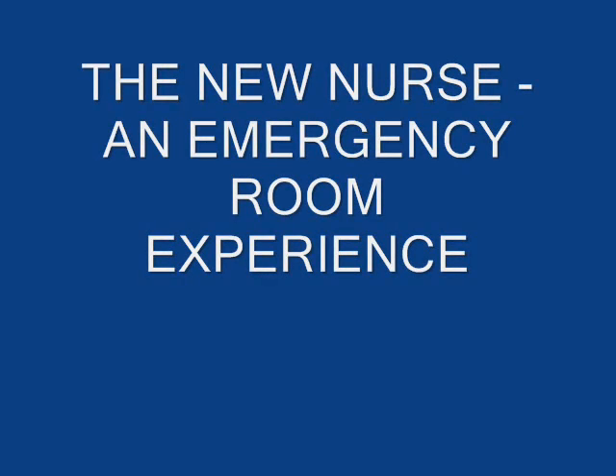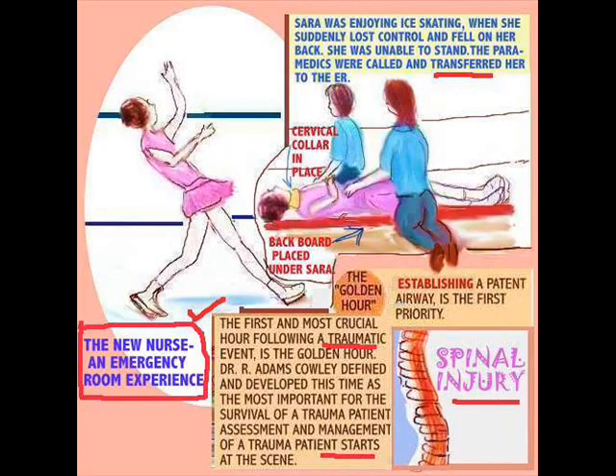Hi everyone, I'm back and today the topic for discussion is the new nurse and emergency room experience. Some new nurses are being thrust into the emergency room and it's really a place where it's nice to learn, but it's very tough if you don't know how to do the right thing. Some people just don't want to be there, but it does not hurt to learn the right thing.